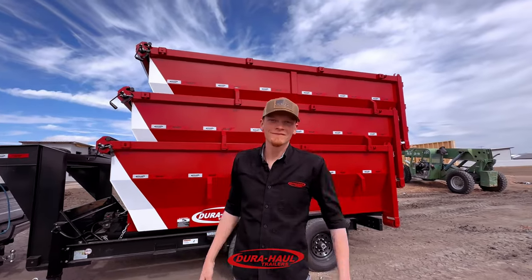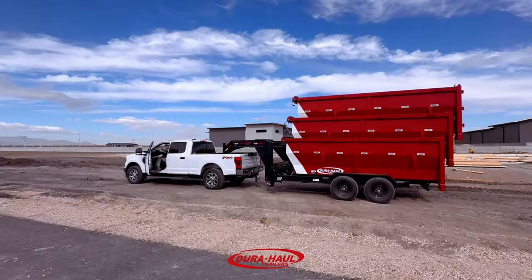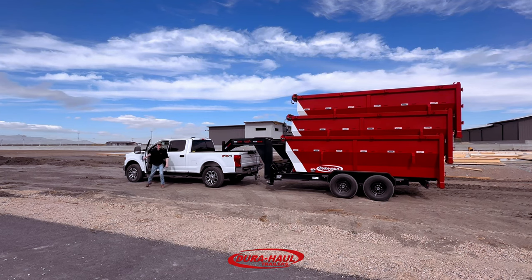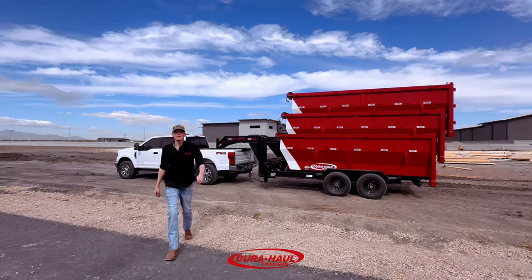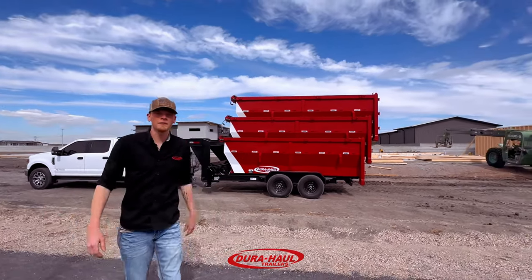Are you ready to make money? Hey, welcome to Dura Hall. This is Dave, and today we're going to talk a little bit about our roll-off dumpsters.